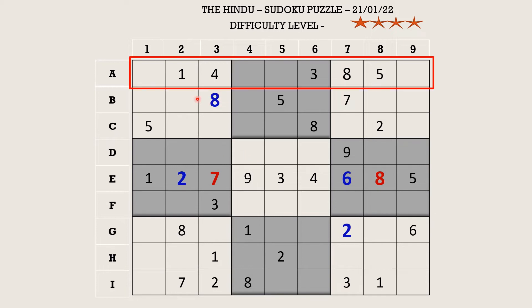Let's fill row A. There is a seven in row B which blocks two cells, a seven in column three which blocks this cell, and a seven in column two which blocks this cell, so A1 takes seven. There is a two in block three which blocks a cell and a two in column five which blocks another cell, so A4 takes two. There is a six in column nine which blocks a cell, so A5 takes six and A9 takes nine.